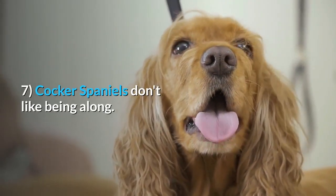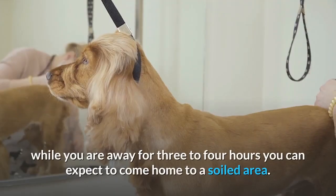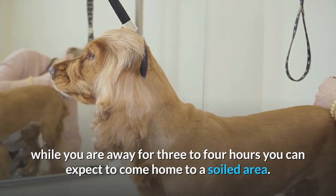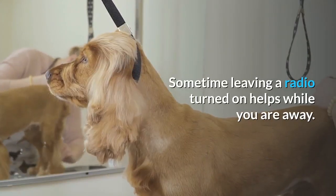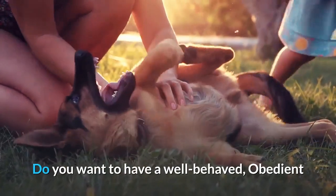Tip 7: Cocker Spaniels don't like being alone. If you do not crate your dog while you are away for three to four hours, you can expect to come home to a soiled area. This is mainly due to separation anxiety. Sometimes leaving a radio turned on helps while you are away.